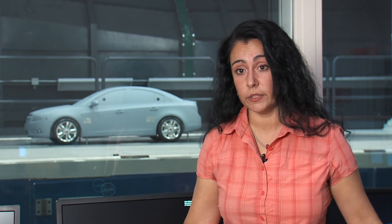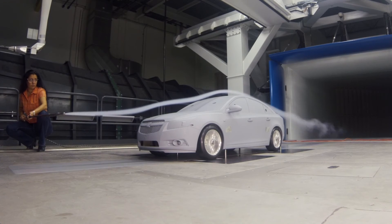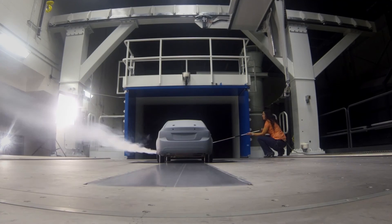What we've been focusing on is how do we increase the aerodynamic efficiency of our entire fleet — everything from the small cars to the big trucks. This facility will increase our capacity significantly to develop the aerodynamics of our future products.